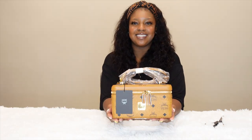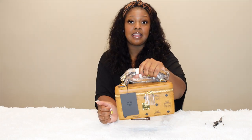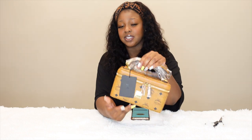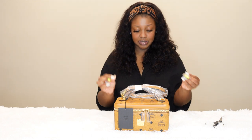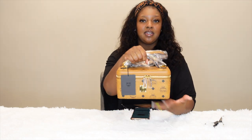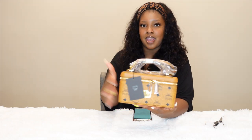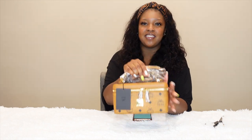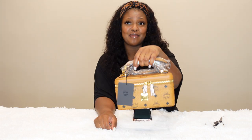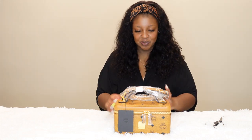Here it is! This is the Rockstar Vanity Case. It only comes in this one size, which is definitely smaller than the ones on Louis Vuitton — so if you're looking for something a little smaller, this might be a good alternative. This is MCM's monogram canvas logo print, which I love. I actually have another bag in this exact print from MCM as well.